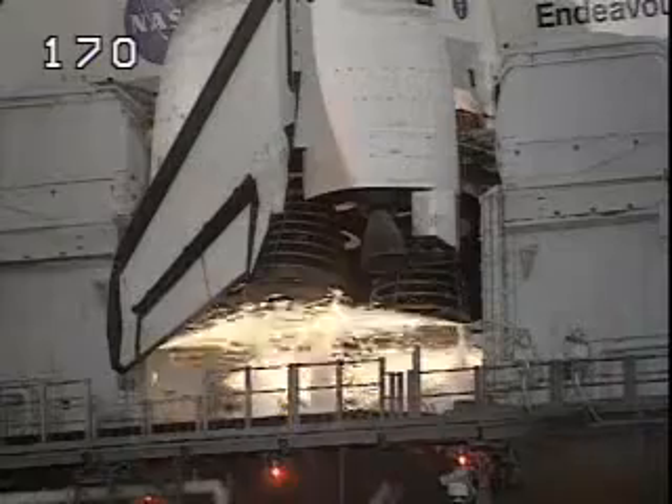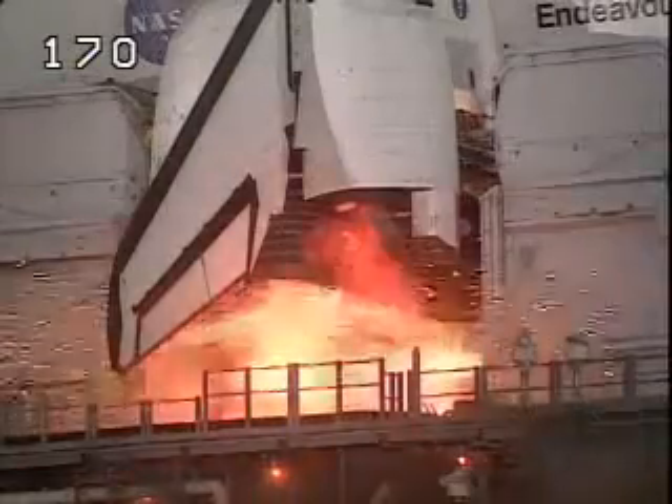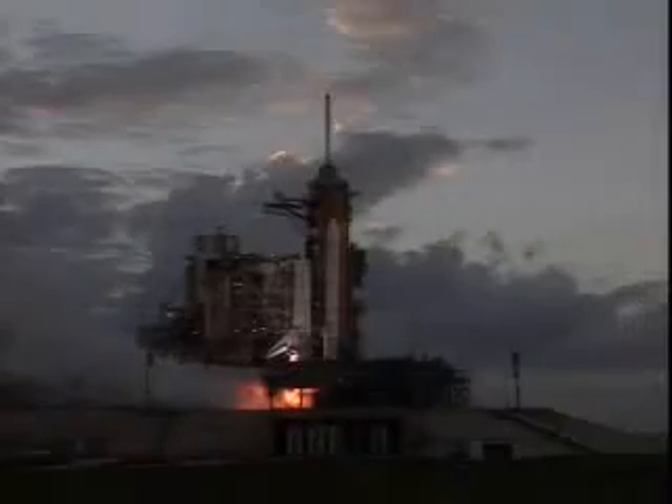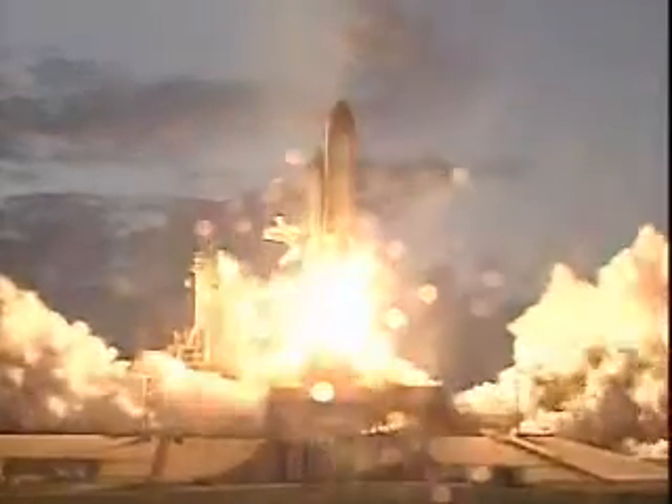12, 10, 9, 8 — we have a go for main engine start. 6, 5, 4, 3, 2, 1 — we have booster ignition and liftoff of the space shuttle Endeavour.